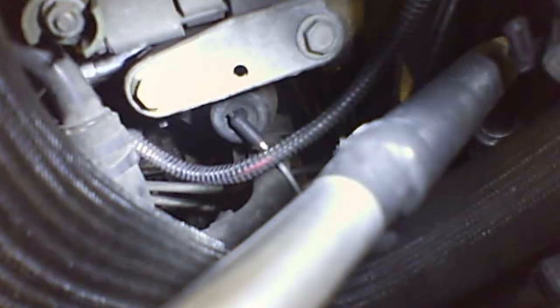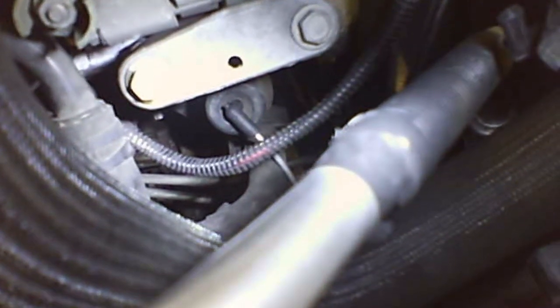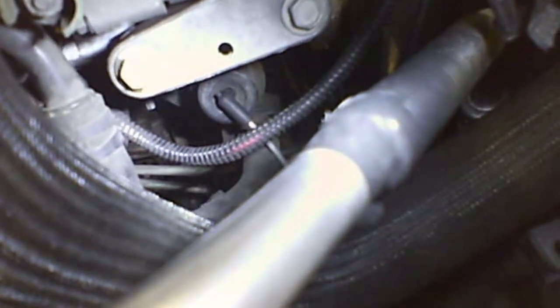Hopefully that helps anybody trying to figure out why there are two vacuum lines on this vehicle, and why on earth the second one runs outside from the recirc door. And that's why.